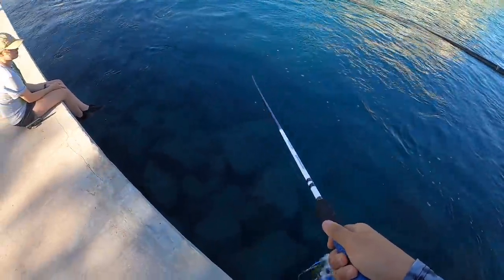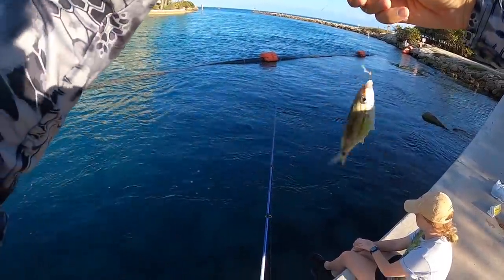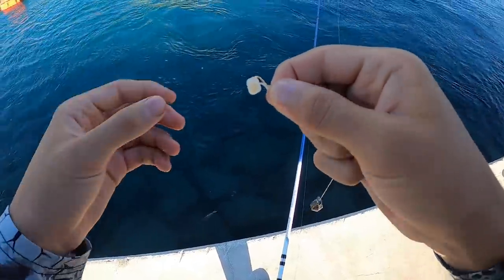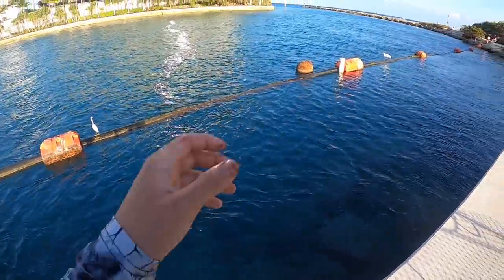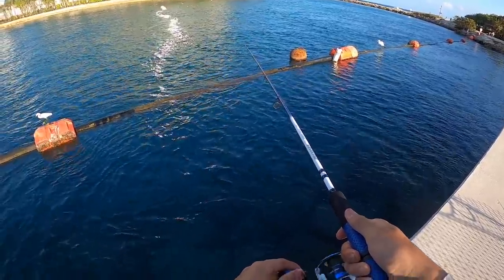Caught something! Did we catch that one already? I think that was the same one as the first one we caught.